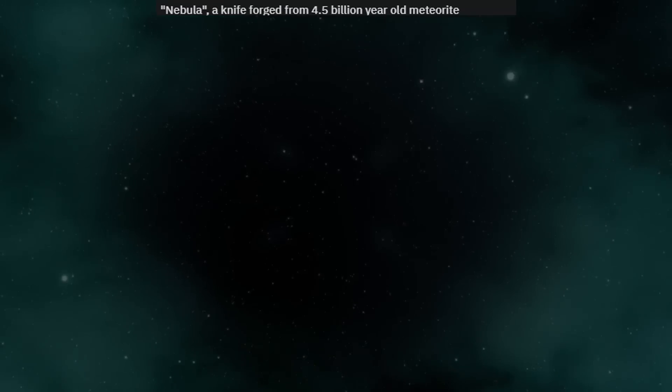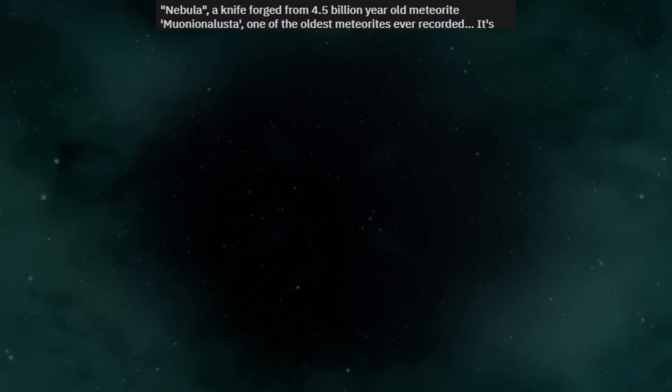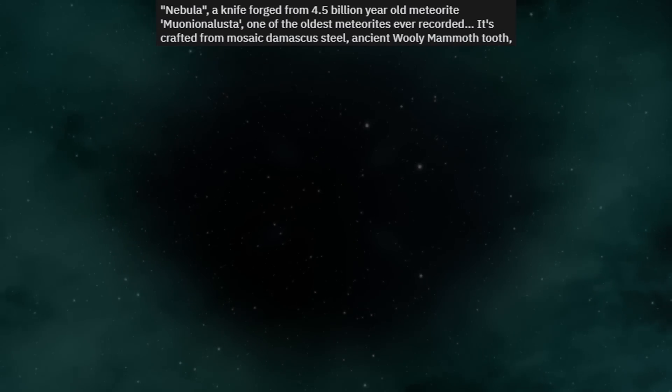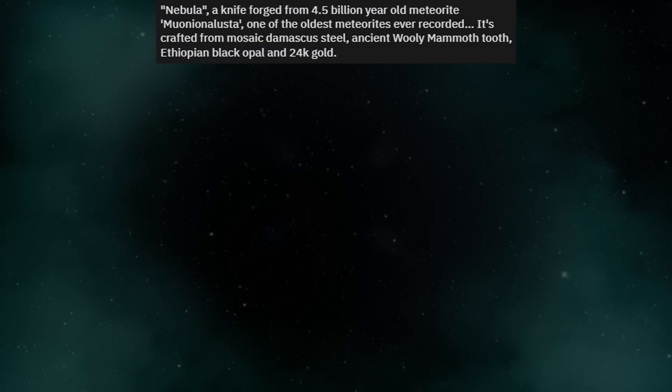Nebula — a knife forged from a 4.5 billion year old meteorite, Muonionalusta, one of the oldest meteorites ever recorded. It's crafted from mosaic Damascus steel, ancient woolly mammoth tooth, Ethiopian black opal, and 24 carat gold.